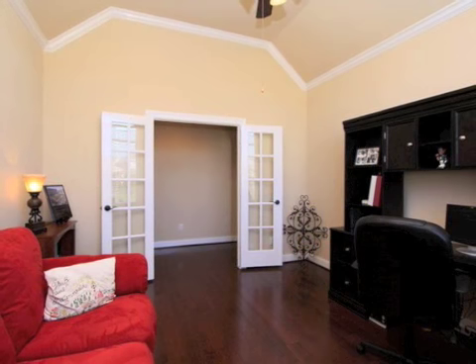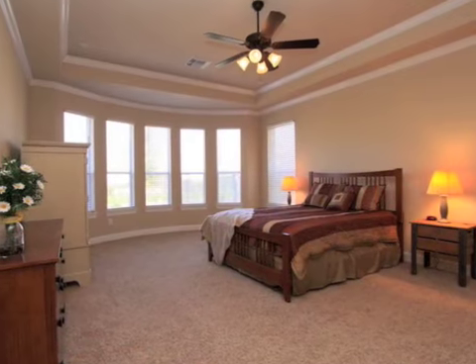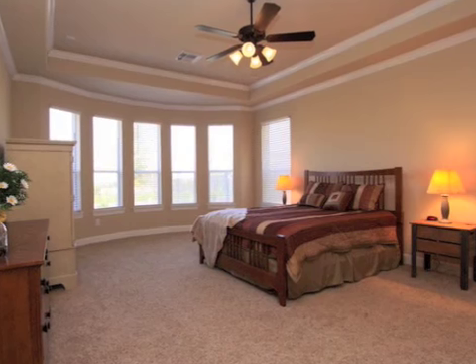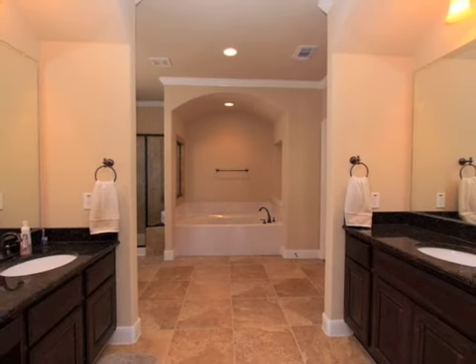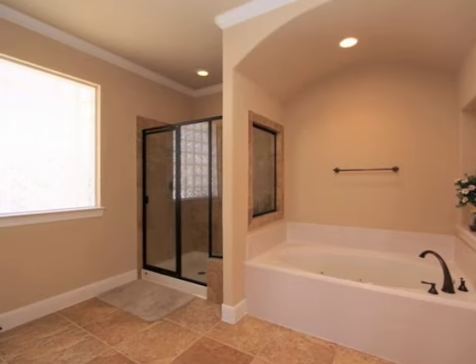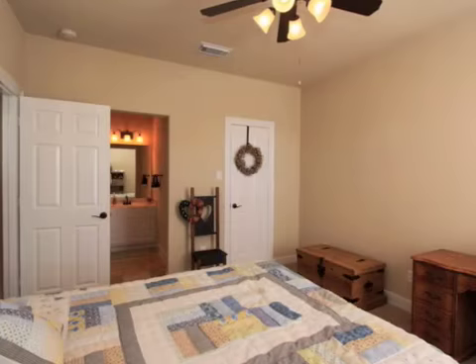The home is accented with crown molding and oil-rubbed bronze fixtures throughout. The stunning rich dark hardwood floors will impress you in the entry, halls, living, and study, with upgraded tile in the kitchen, baths, and utility.